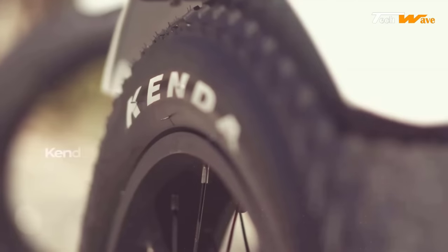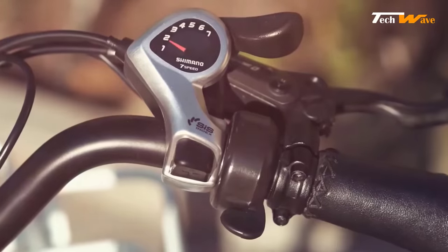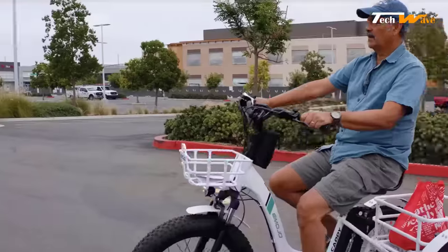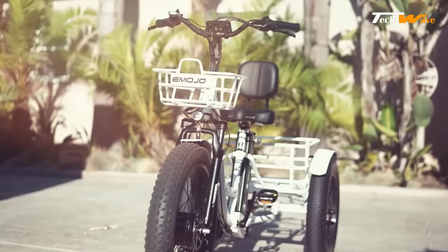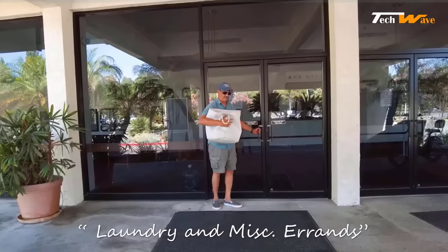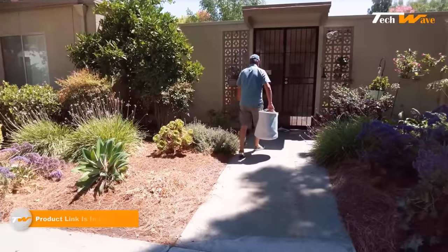The 4.0 by 20 inch front and rear tires provide excellent traction and stability. The thumb throttle gives an extra power boost when needed, while the seven-speed transmission system allows you to tackle different terrains easily. The Emojo Caddy Pro accommodates riders of all sizes with a weight capacity of up to 300 pounds. The front basket is perfect for carrying essentials. Priced at $2,899, its performance and quality justify the investment.